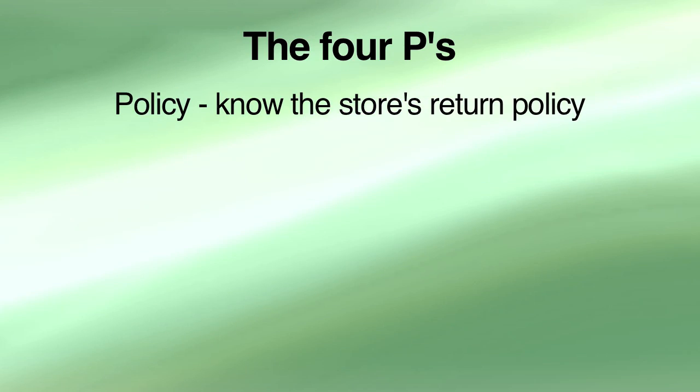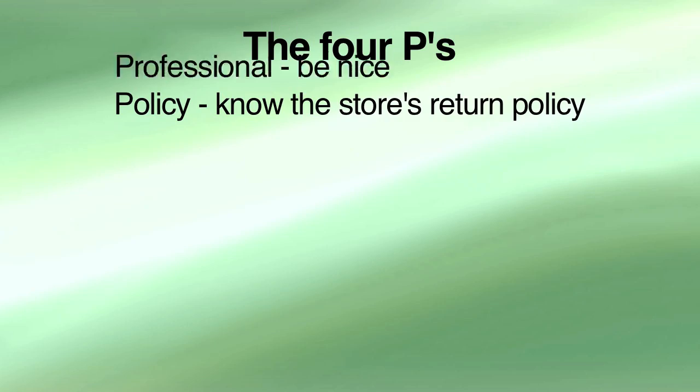The first P is for policy — as in a store's return policy and how it affects the item you want to return. Some stores have time limits: 90 days, 45 days, 10 days, depending on the nature of the item. So you have to know the store policy, live within that policy, and if you don't fit it, then you have to explain why.